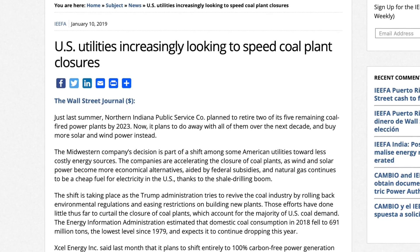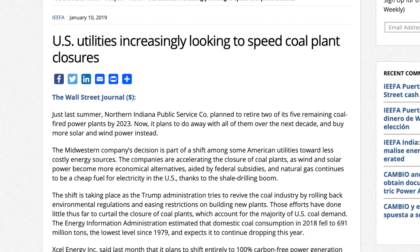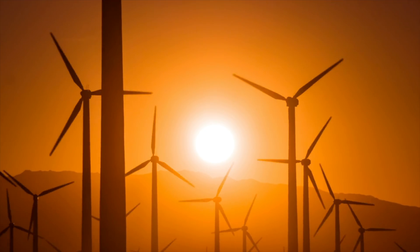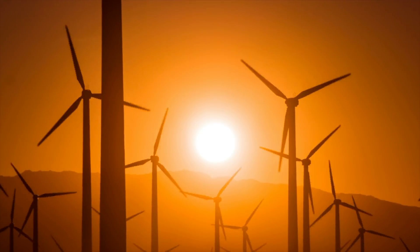Last year, Northern Indiana Public Service changed its plans to retire two of its five coal plants by 2023 to retiring all of them within the next decade. However, as we add more and more renewable sources to the grid, we're creating a challenging electrical load problem for the grid and utilities to handle — the infamous duck curve.